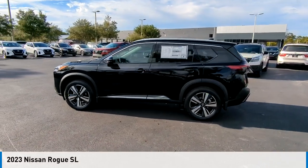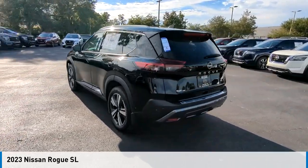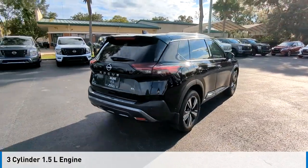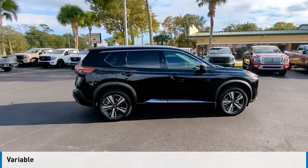Make a great choice today with the 2023 Rogue. This vehicle is powered by a front-wheel drive, three-cylinder, 1.5-liter engine, and comes with a continuously variable transmission.